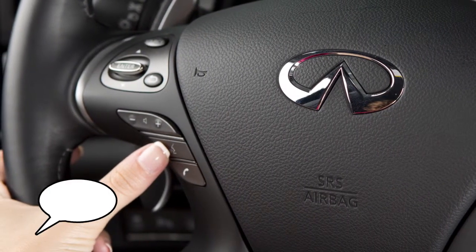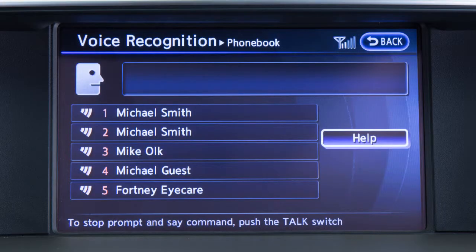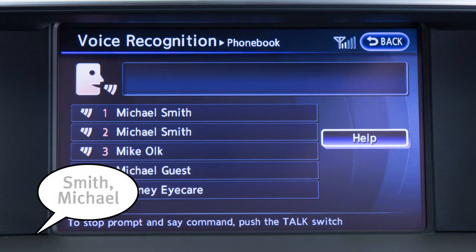The help command can be used at any time to hear a list of available commands. When speaking phone book names, please be aware some phones require the last name to be spoken before the first name. For example, Michael Smith may be spoken as Smith Michael.